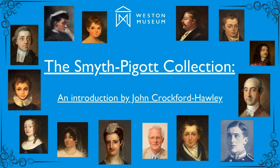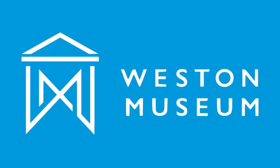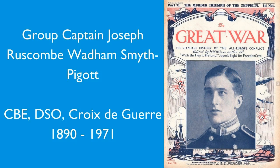The most important person to mention isn't actually somebody who lived in Weston, but he is a Smith-Piggott. It's Joseph Ruscom Wadden Smith-Piggott — there's a good name for you — who was born in 1890 and died very recently in 1971. He was a pioneer airman, very much in those early days of air flight, rose to be a group captain, very much a hero in the First World War.